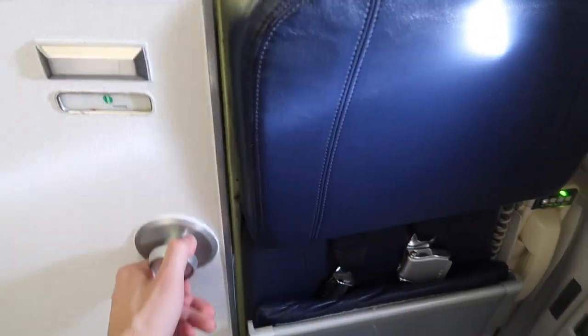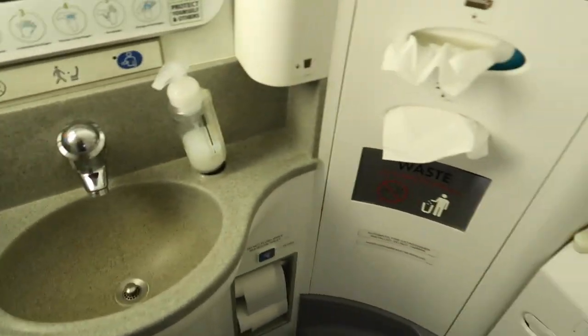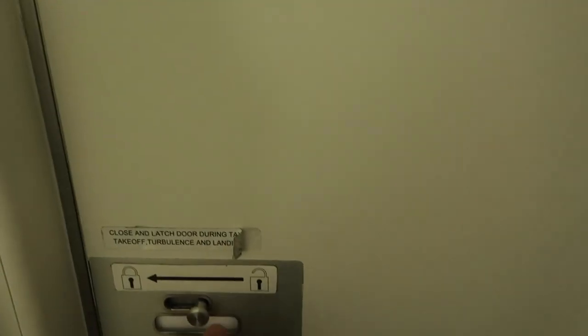Now let's have a look at the lavatory. For the size of the aircraft it was quite spacious. Besides that nothing special, but at least it was clean.